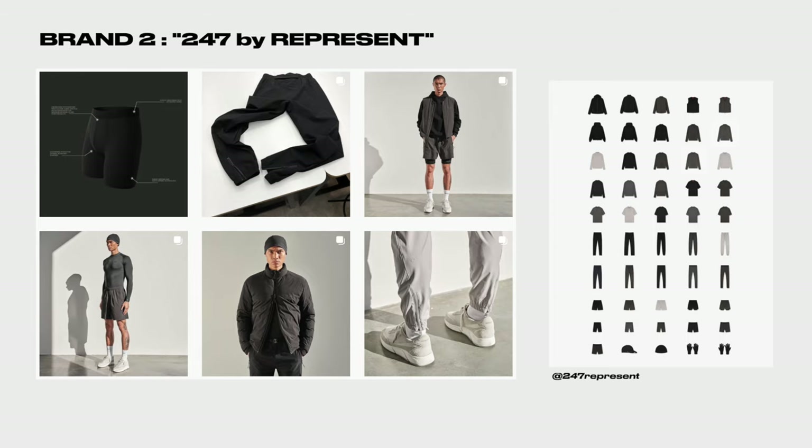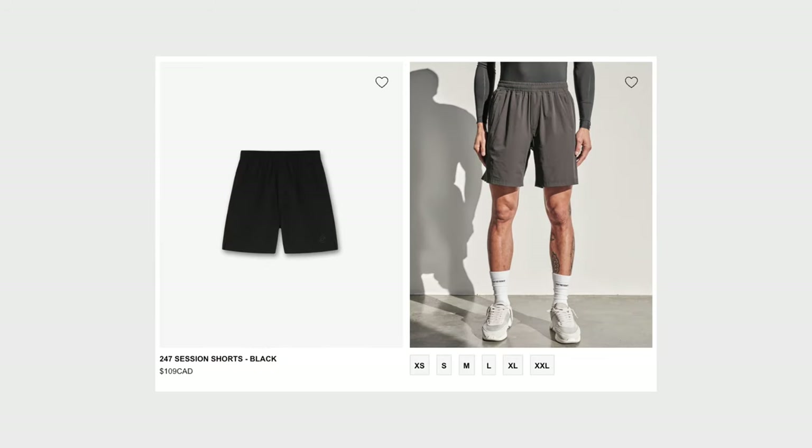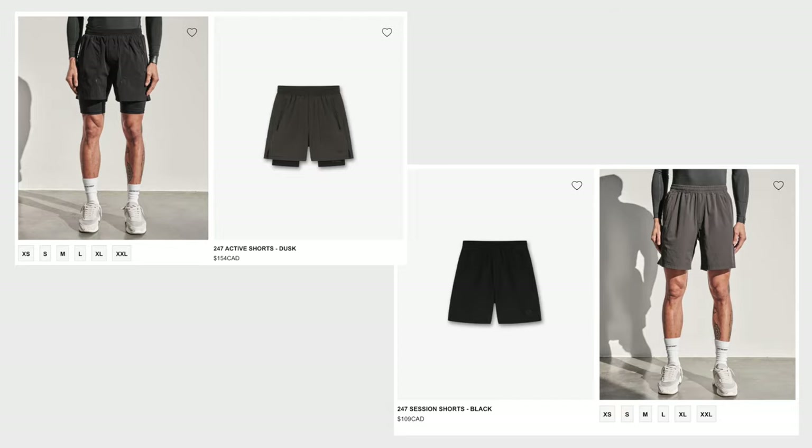Moving on to the next brand: Represent Clo. This is another brand I really like. I've never tried the shorts personally, but I know people who have copped them and really like them. Represent Clo has a subsection called 247, basically their gym wear line. The shorts to point out are the 247 Active Shorts, which have liners, and the 247 Session Shorts, which don't. These are probably the highest in price range, but both ASRV and Represent are top-notch in terms of quality, which is why the price is higher.